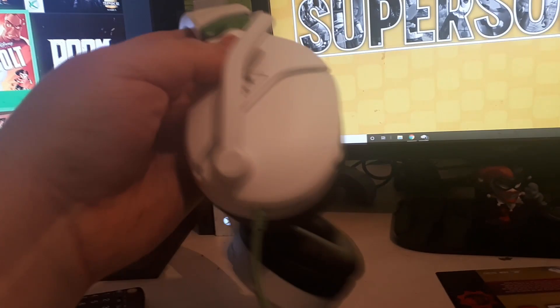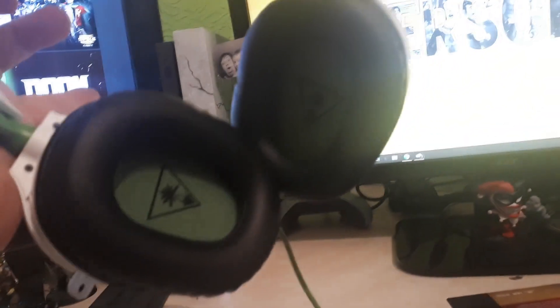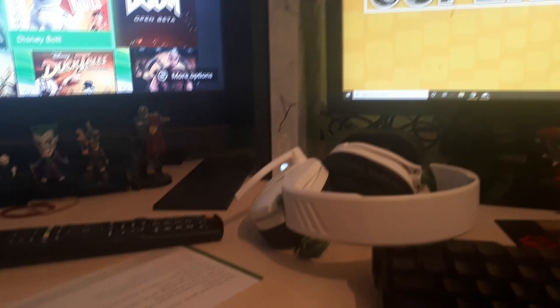This is the headset, which is really nice — again it's a Turtle Beach, so you really can't go wrong with it. The little microphone just pops down and flicks around wherever you want it to go. It's a proper nice leather-style headset that just slots into the bottom of your Xbox controller.